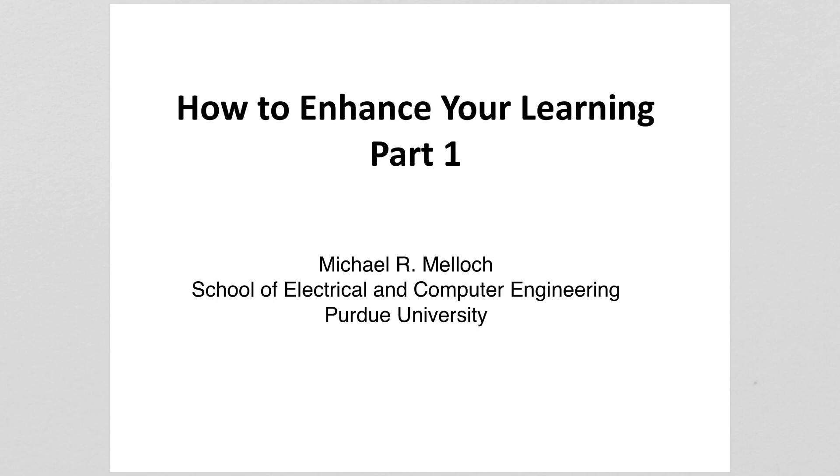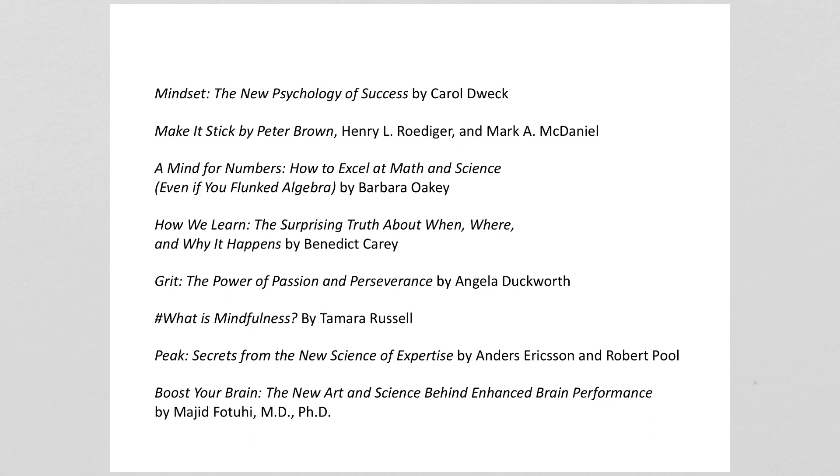This is the first in a series of six videos on how to enhance your learning. In part one we're going to talk about memory. Everything I'm going to be presenting can be found in one or more of the books that I have listed on this page.